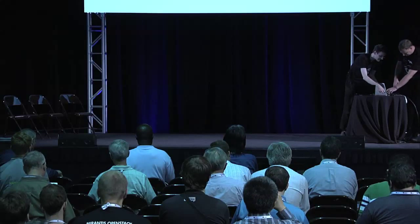So I'm going to hand over to Christian now.